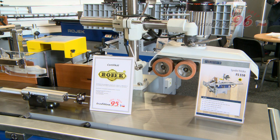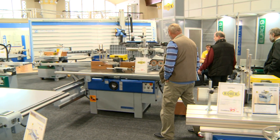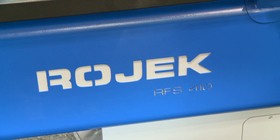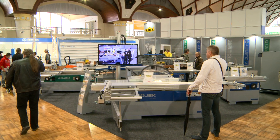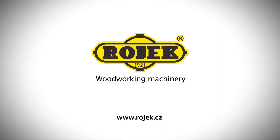All the machines are produced in the Czech Republic using the best tried and tested materials and components. The brand name Rojek is a guarantee of excellent Czech and European quality. Contact us at Rojek — we'll be pleased to provide you with more information.